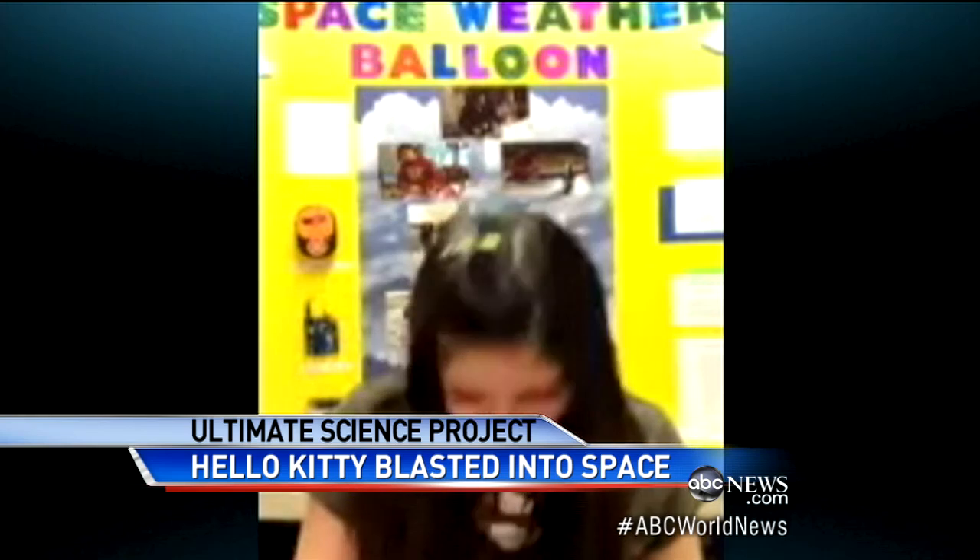Asked what grade she's in, Lauren said she's in seventh. The anchor noted: 'You're in seventh grade and you've already launched a mission to space.' Lauren replied, 'That's what my teachers say.' When asked if she got an A, she said she actually hasn't done the science fair yet, but hopes she gets an A. The anchor said, 'We're pulling for you — will you let me know what you get?' She promised she would. And then: 'What are you going to do in the eighth grade?'